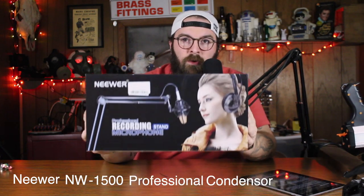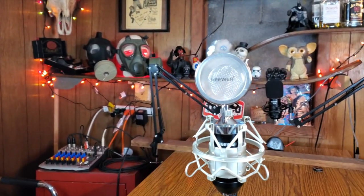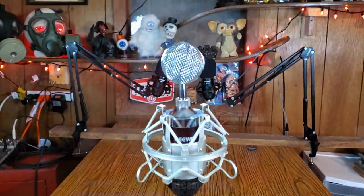Today we're going to be looking at this — a lot better packaging than last week. This is the Neewer, spelled with two E's, so I'm pretty sure it's Neewer. The Neewer NW-1500 Professional Condenser Mic Studio Kit. This is a 48-volt condenser microphone kit that comes with the Neewer NW-1500, a soundbite adapter, suspension stand, a shock mount, a mounting clamp to mount it to your desk, a pop filter, and a cable. And believe it or not, the whole thing is only $26.99.